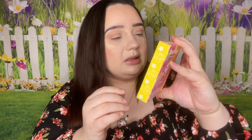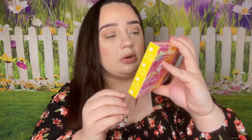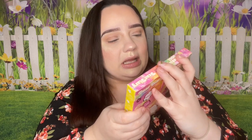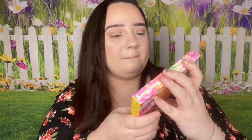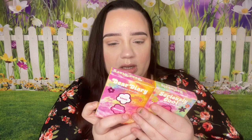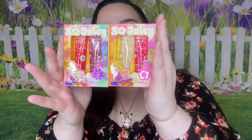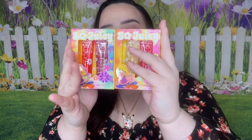Looking at the lip gloss, it looks like there is a ton of glitter in these. I don't generally like lip gloss that has huge chunks of glitter, and these look like they have huge chunks of glitter. I do have Jeffree Star ones that are glittery and I really like those, but they're not huge chunks of glitter. I'm definitely going to try these out because I want to see how they actually sit on the lips, but I'm really excited for them.